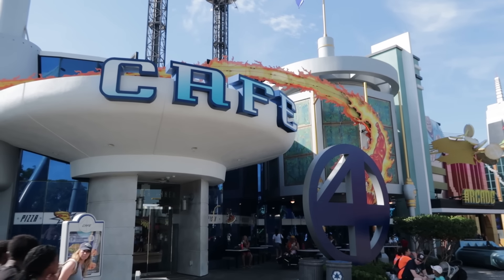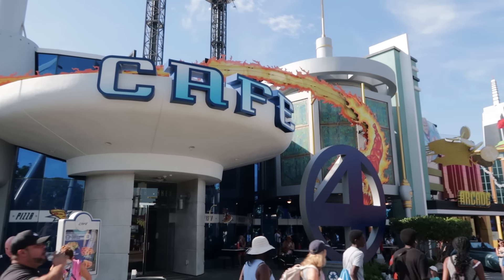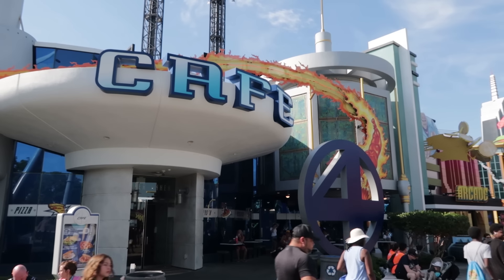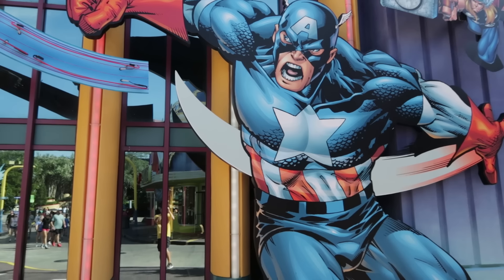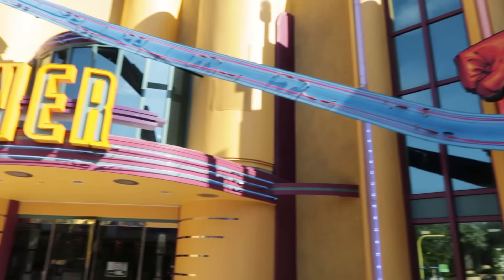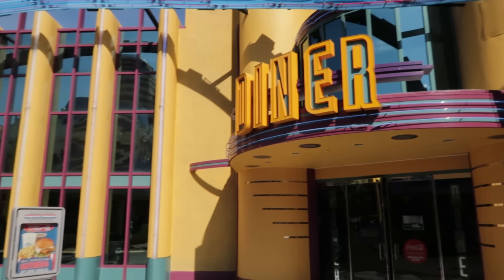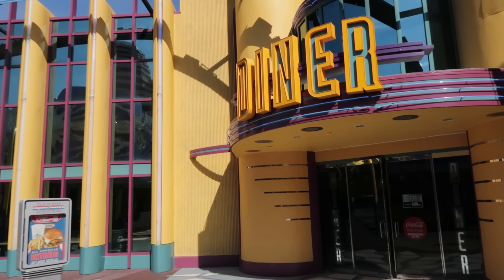The Cafe Four does offer pizza — a jumbo slice starting at $11 or a whole pizza starting at $39. And while the pizza at Cafe Four is my favorite pizza in this theme park, it's not good enough to make the official recommendation list. Our first burger joint, the Captain America Diner, offers a couple of different burger platters — the cheapest one starts at around $16.